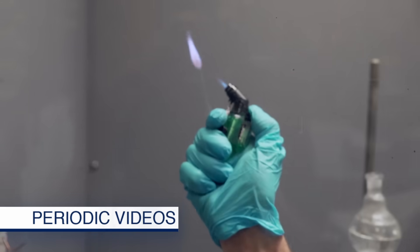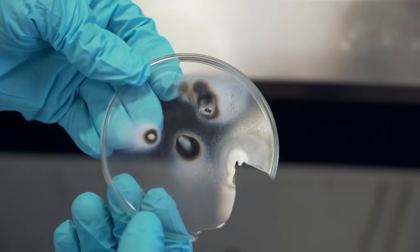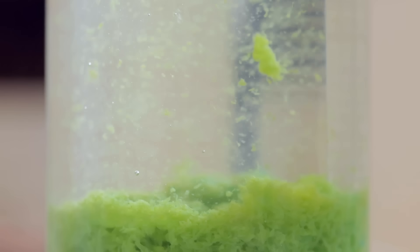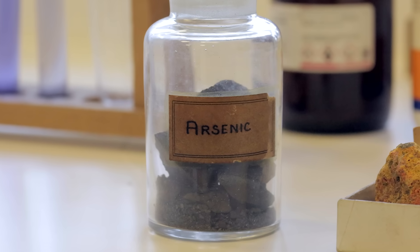We're going to tell you about the chemistry of arsenic. It's a fascinating element with very poisonous compounds. Murders have been carried out with it. It has some very nice connections with ancient wallpaper, and Neil is going to show you a whole series of experiments.